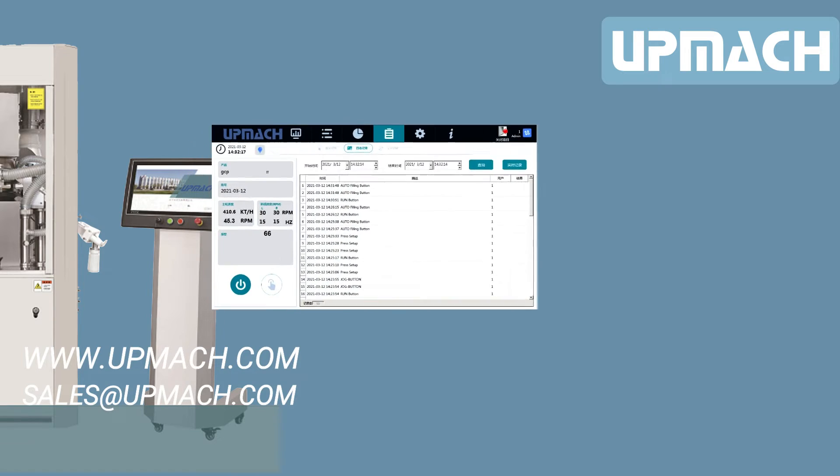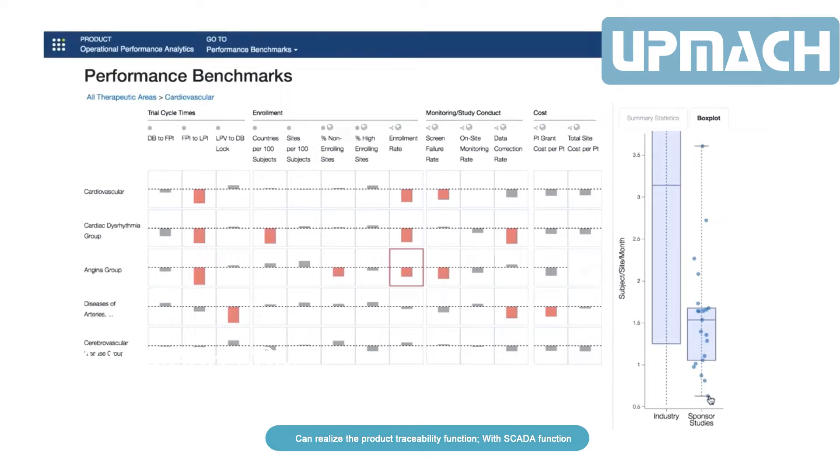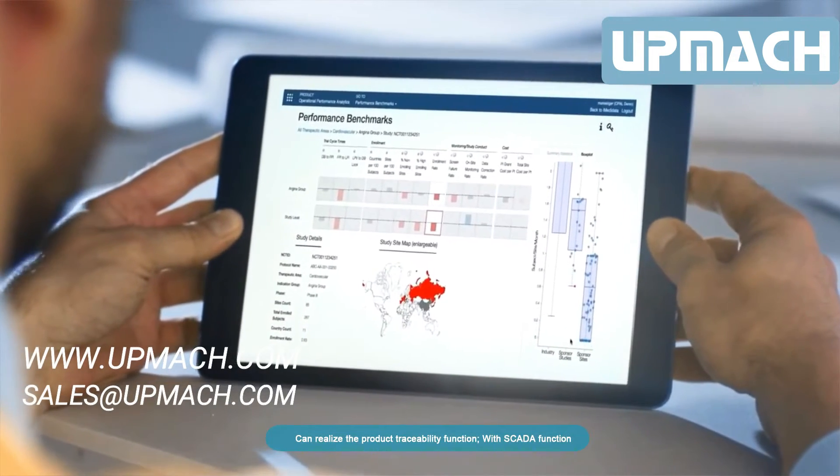The machine offers rich formula storage and call functions and can realize product traceability. With SCADA functionality, it can connect to the user MES interface to achieve remote monitoring.